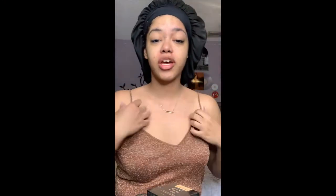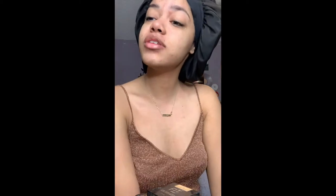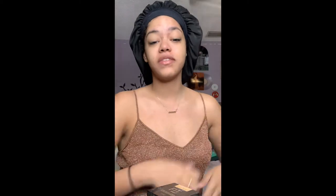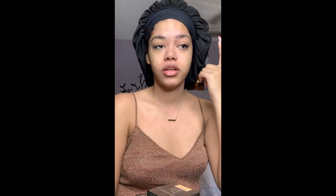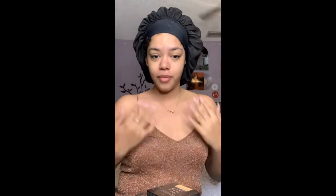Hey guys, it's Nikki, welcome back to my channel, or welcome to my channel if you're new. In today's video, we're gonna do Slaymas. This is day one of Slaymas — I know it's normally the month of December just like Vlogmas, but I was really focused on Vlogmas. I want to do a slay list, so the 22nd, 23rd, 24th, 25th, we're gonna slay for the holidays. I chose this top — it's kind of holiday-ish.